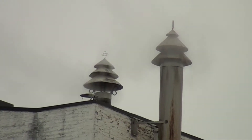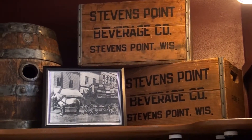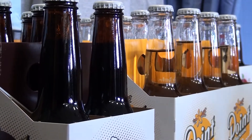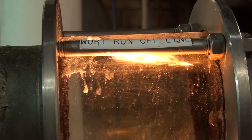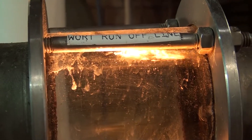The brewery itself was established in 1857 and even supplied beer to the troops during the Civil War. During the 1920s, the Point Brewery was able to survive Prohibition by producing near beer and soft drinks. By 1933, Prohibition ended and the brewery was able to continue working on beer products.